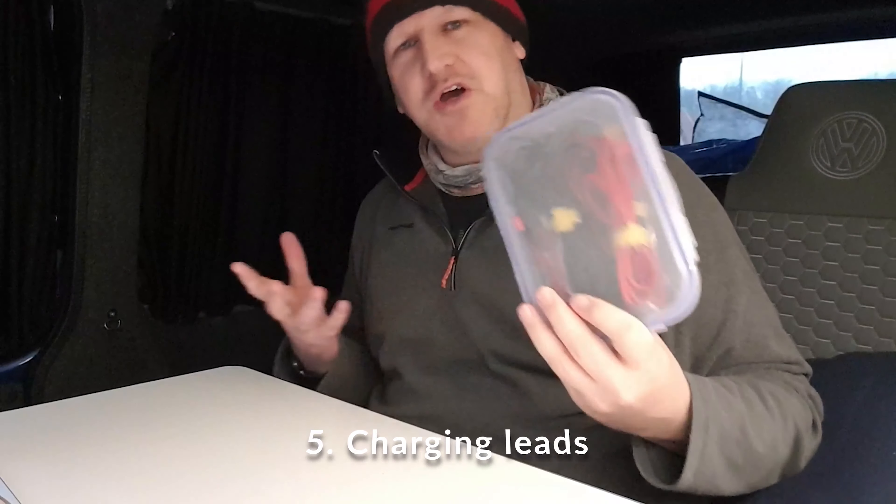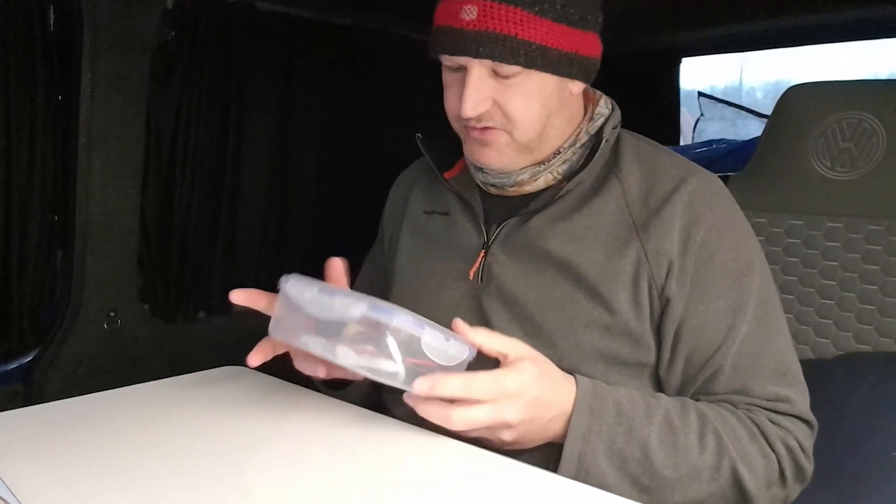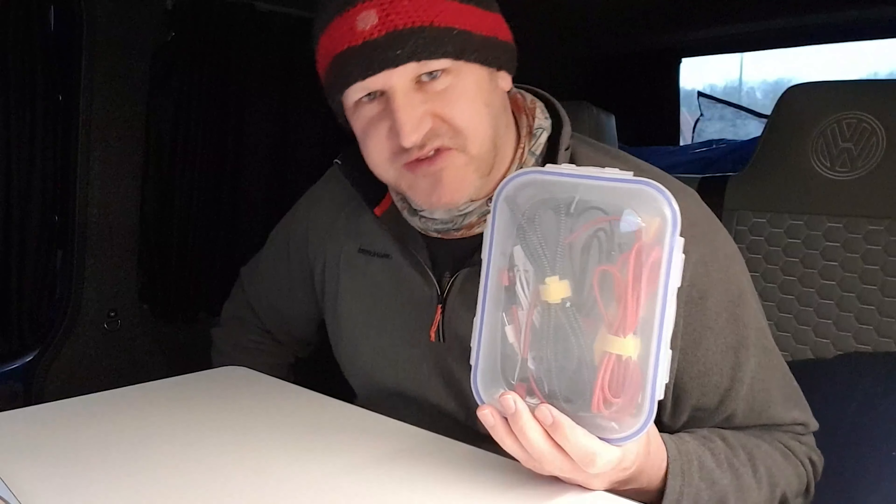At number five: charging leads. I've got two kids, seven and ten, and there's no way I could imagine going anywhere without internet or somewhere to charge their devices. So I've bought an array of charging leads specifically for the van — these don't come out of the van, therefore we can't go away without them.